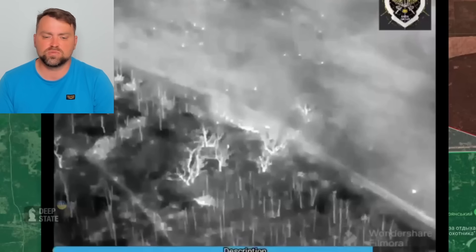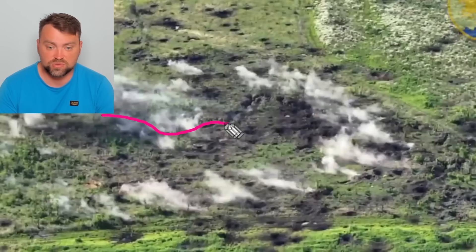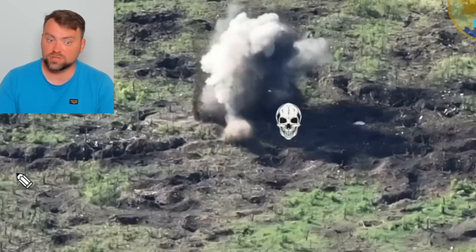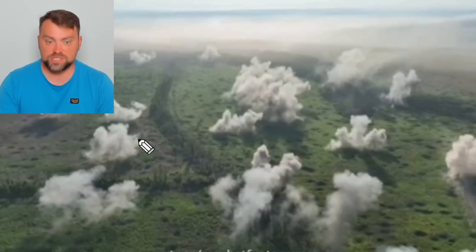However, I saw one more video today and cluster munitions are not that effective against trenches — I thought they would be much better. I'll post it on my Telegram channel. You can see the Russian trench and that using cluster munitions is not always good to target the trench itself. Yes, maybe some grenades went into the trench, but the majority went on the sides. A standard artillery shell, however, went directly into the trench causing losses.